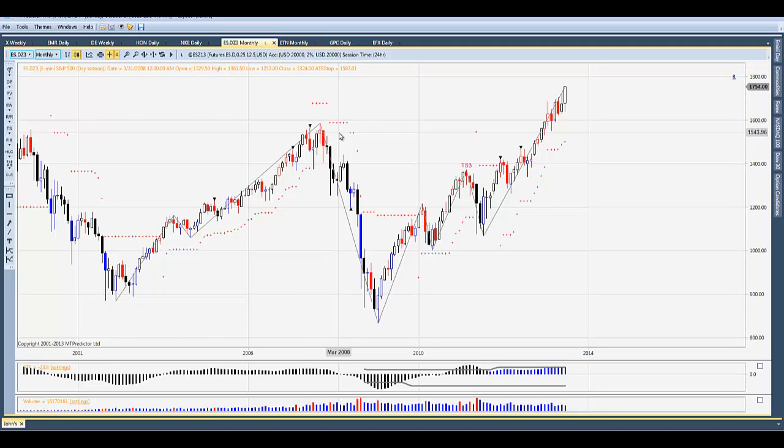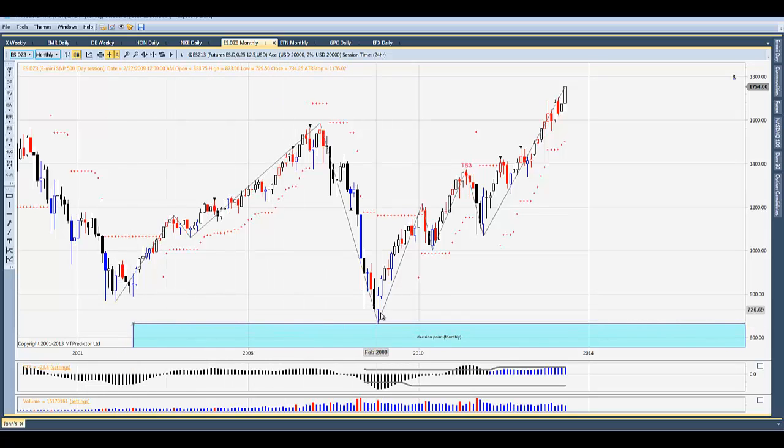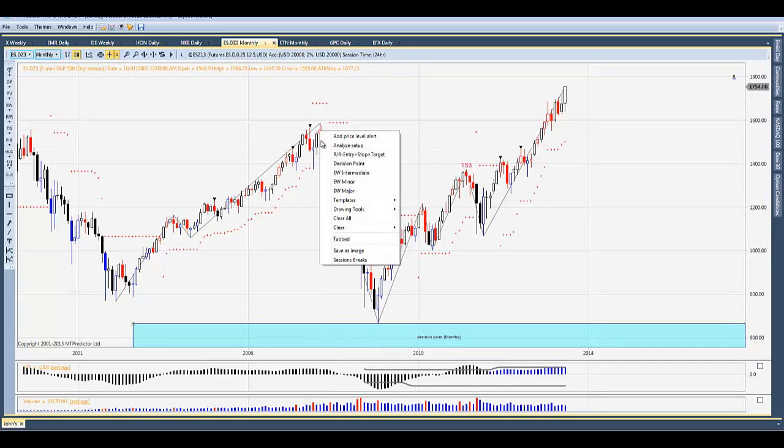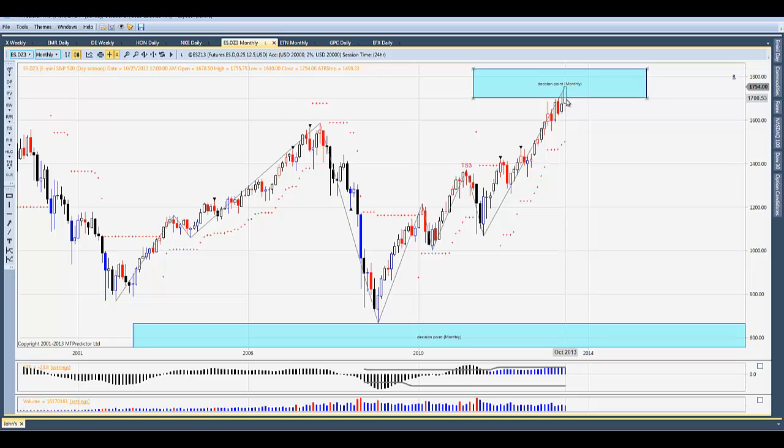Here's the S&P on the monthly chart. Here was the last prominent swing. I'm going to take our decision point tool off the low here — look at that, right to the tick, right from the monthly decision point support area. Looking at this last swing into the low, that's typically where the market rallies to — the decision point off of that swing high. We're in that monthly decision point resistance area. I think the market will seek the 1800 level in the ES, and the equivalent will probably be around 16,000 in the Dow — nice round numbers.